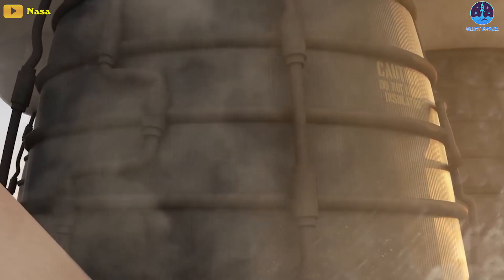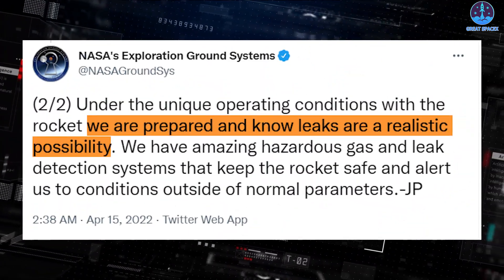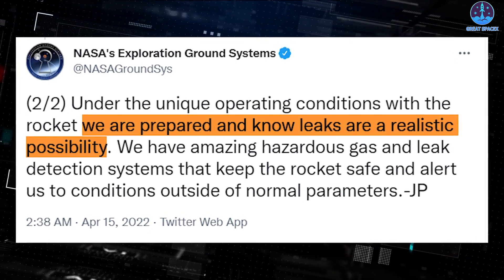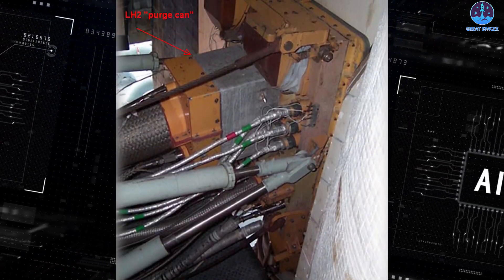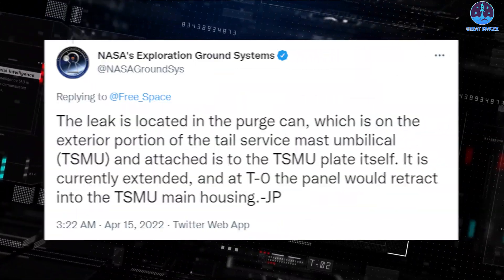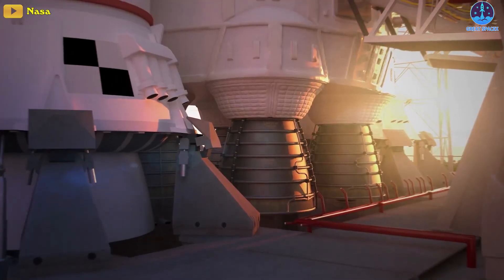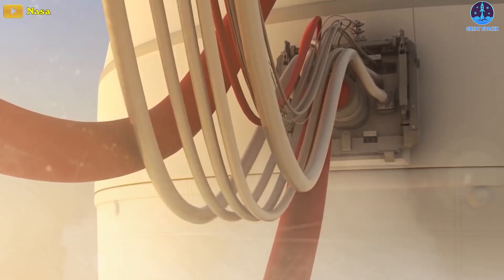Hydrogen can find its way through seals that would contain other molecules. Thus, as Parsons tweeted, under the unique operating conditions with the rocket, we are prepared to know leaks are a realistic possibility. NASA afterward also said the leak discovered is located in an area called the purge can on the exterior of the tail surface mast umbilical, a 10-meter-tall structure that provides propellant and electricity lines to the rocket on the pad.